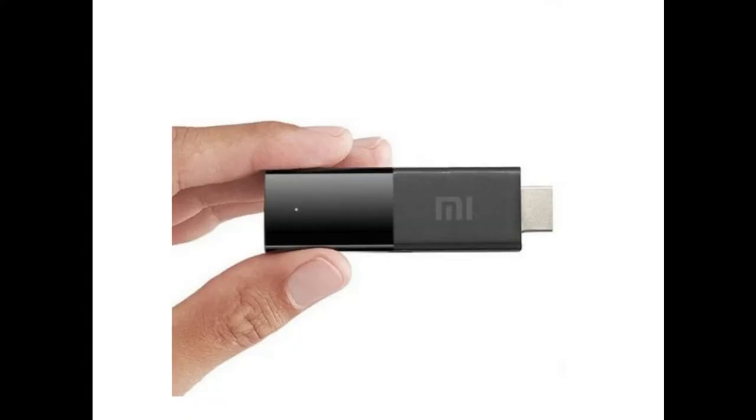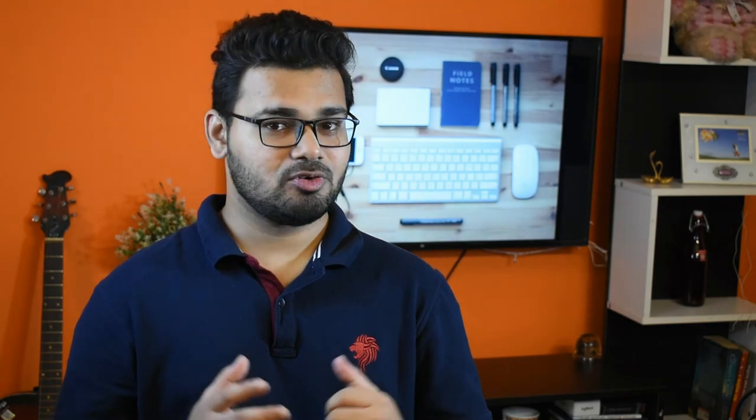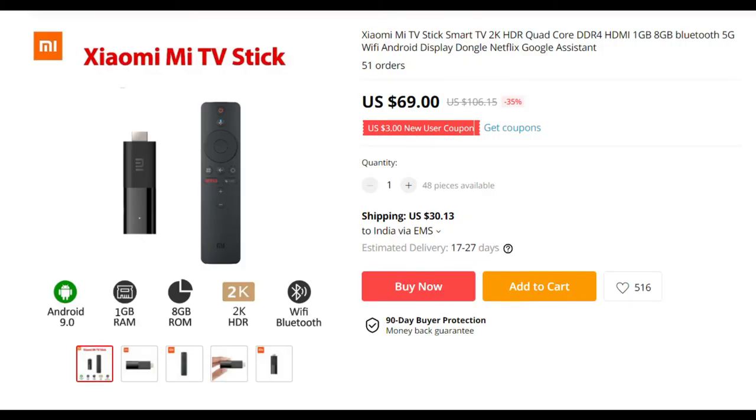Another news from Xiaomi is they are planning to launch the Xiaomi Mi TV Stick. We came to know about its existence after a product briefing in Germany. The device image shows the streaming stick along with a remote control that looks similar to the remote seen with the Mi Box 4K recently launched in India. It has dedicated keys for launching Netflix and Prime Video, and also a dedicated Google Assistant button. The product can also be found listed on AliExpress with some interesting specs.